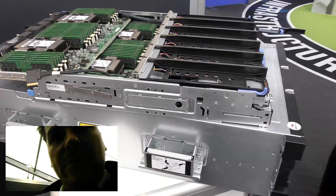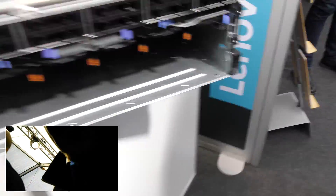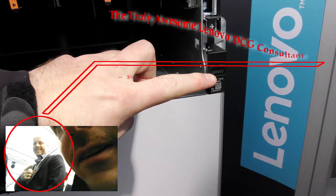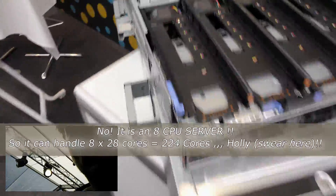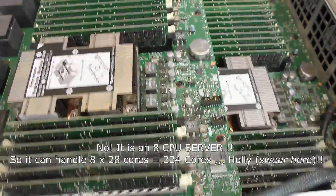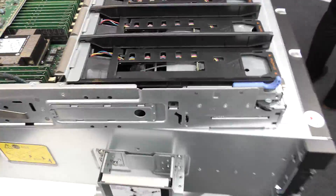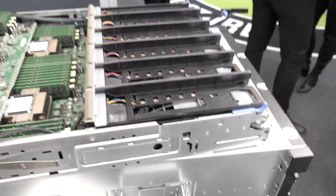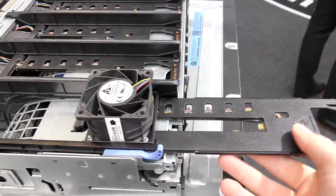This is the new flagship from Lenovo — the SR950. It's an 8-core CPU and it has the new CPUs right there. It has room for a lot of RAM. I really want one of these to play with. They have this weird fan assembly where the fans come up like this and you can pull them out from the front.